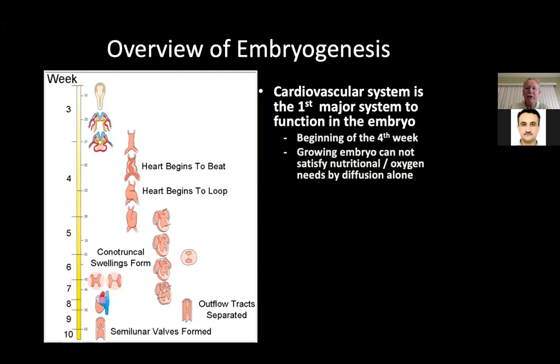The growing embryo cannot satisfy nutritional and oxygen needs by diffusion alone. Initially it gets all of its oxygen and nutrients through diffusion, but as it gets thicker and bigger it actually needs a blood supply. It's an amazing thing — this did not happen randomly by chance. This is a design because it cannot be something that gets made sequentially; it has to be something that comes together all at once.